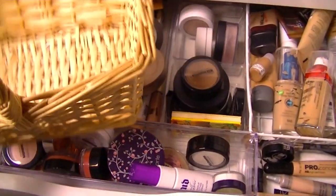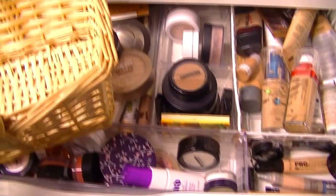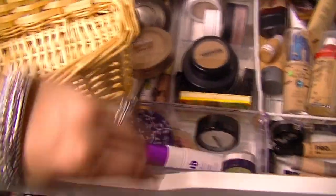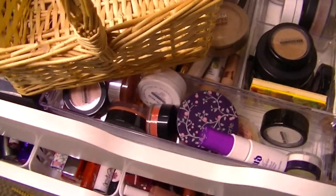Hey guys, welcome to Makeup Basket Time. This is when I go through my makeup collection, pick out items from every category, and that is basically what I wear for the upcoming week. I'm wearing these dangly bracelets my sister got me, which are gorgeous, but they make a lot of noise, so I'm taking them off.